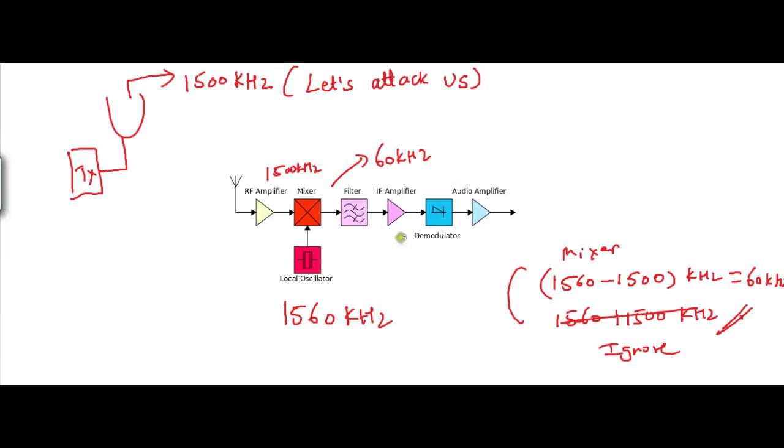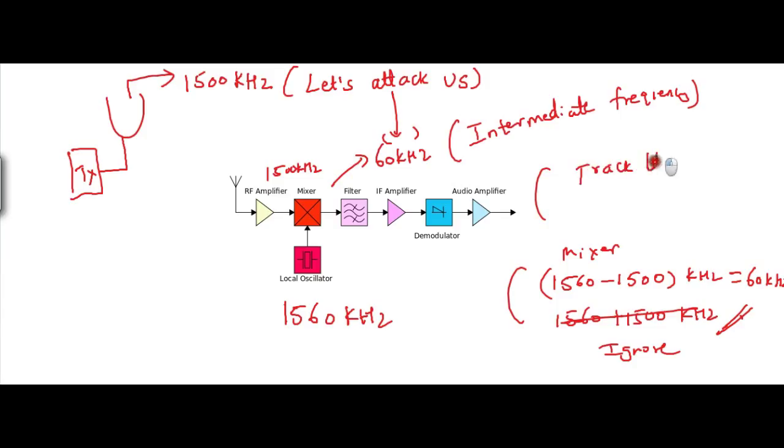The 60 kHz signal goes to the IF amplifier. This 60 kHz is called the intermediate frequency because it has been generated in the middle of the process. This 60 kHz still contains the original modulation — that is, it still carries the original message signal embedded within it. So if you demodulate this 60 kHz signal, you get the audio. In that audio, whatever was communicated in German can be heard and tracked. If it is encrypted, a set of other experts can decrypt the message.